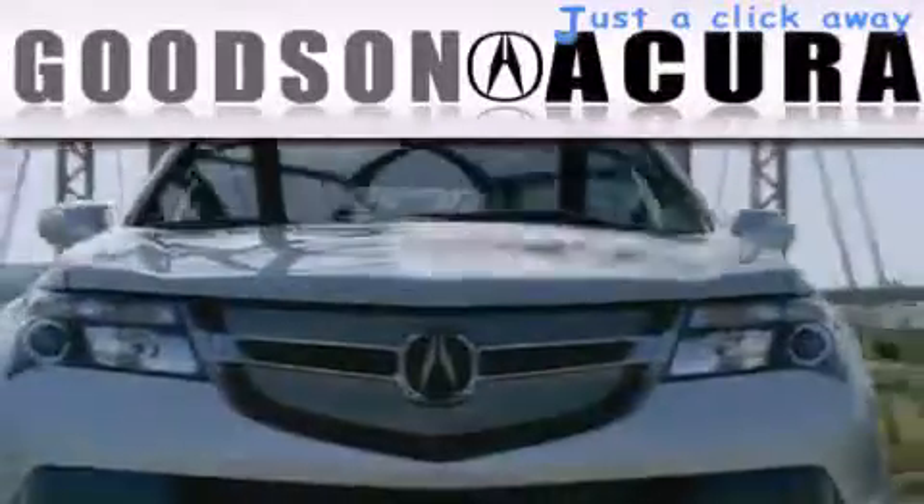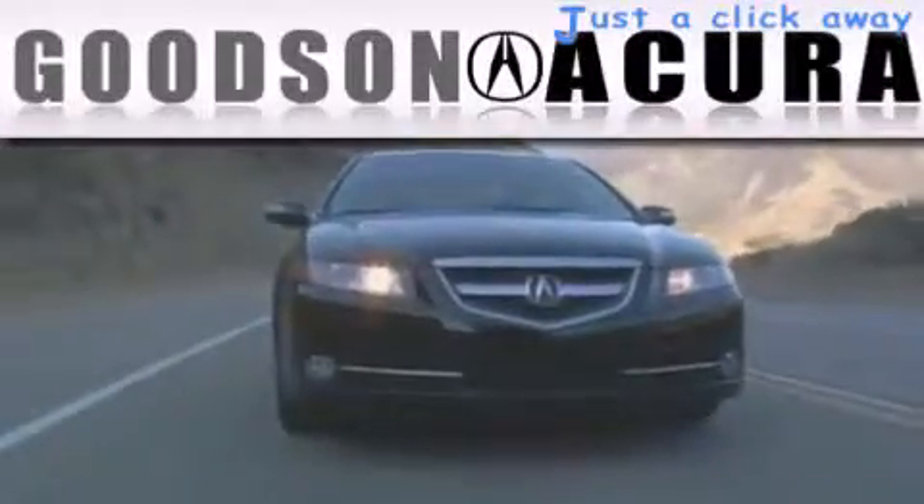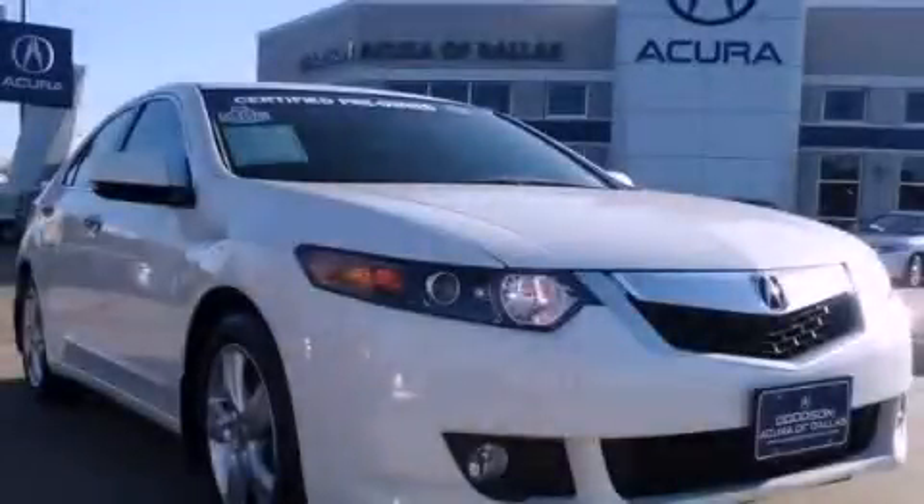Another fine vehicle offered by Goodson Acura. This is a certified pre-owned 2010 Acura TSX.